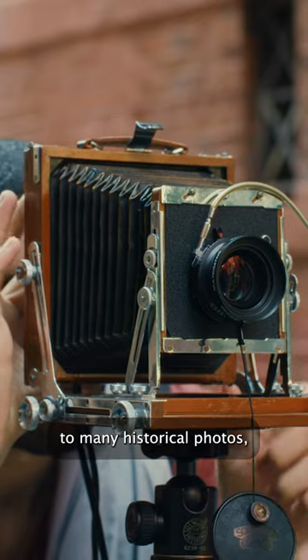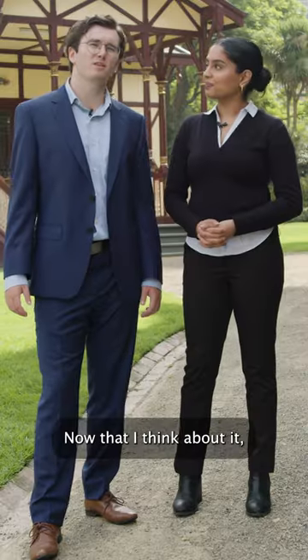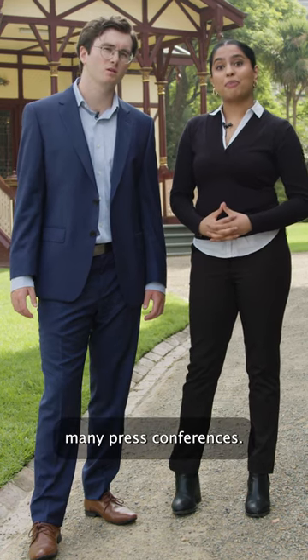It provided a backdrop to many historical photos, including the 1890 conference, which many delegates came around to help Australia towards Federation. Now that I think about it, I had seen that pavilion somewhere before. Yes, it's featured in many press conferences.